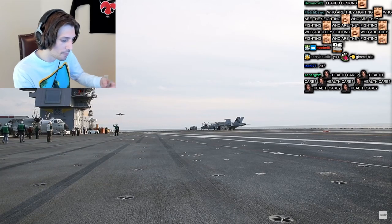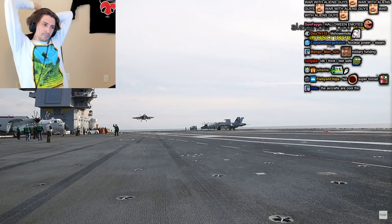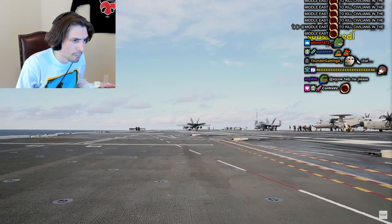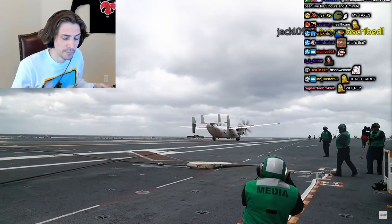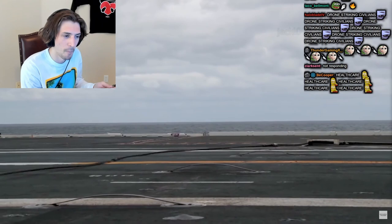Landing and takeoff are easier on pilots since a computer does the work. The pilot turns over control to the computer, which autopilots the airplane down to the carrier deck. When it hits the advanced arresting gear, it smoothly brings it to a stop — a dramatically different, much safer experience. The Ford's computerized systems allow both lighter and heavier planes to take off and land, something that limited older carriers.